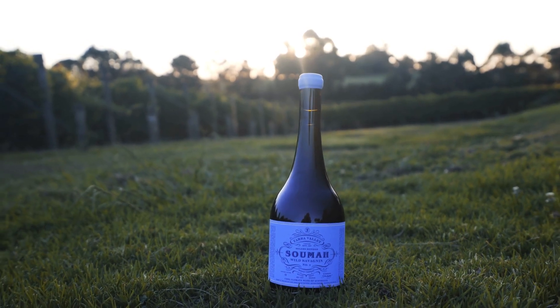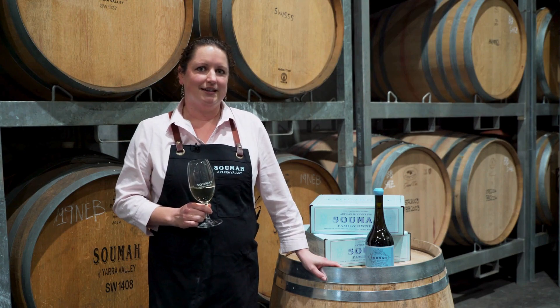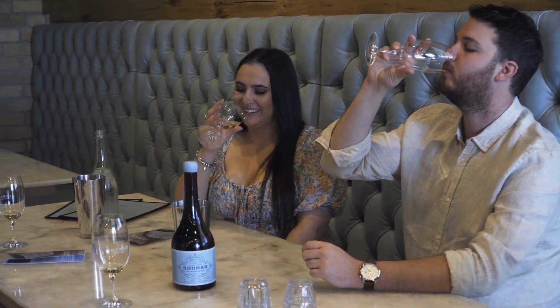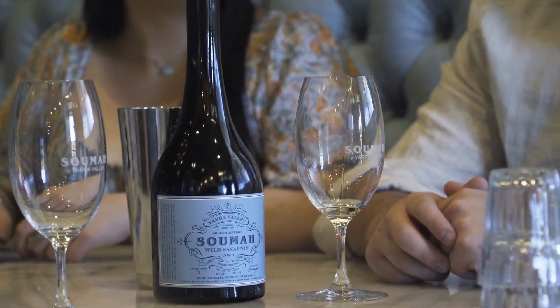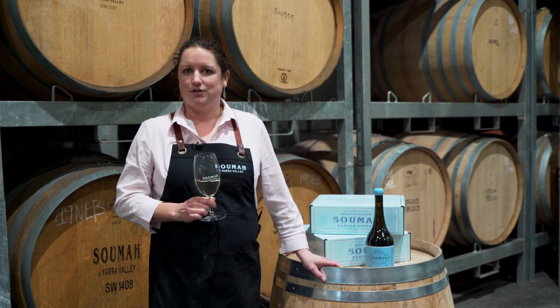This is our statement Savagnin for Soumah. It has an unusual and brooding personality but nonetheless can be enjoyed with a meal. This particular release has the trademark linear citrus freshness from the Savagnin, but with complexity and intensity on the palate. Some would call it wine with funk. We love it for its structure, depth and ancient origins.